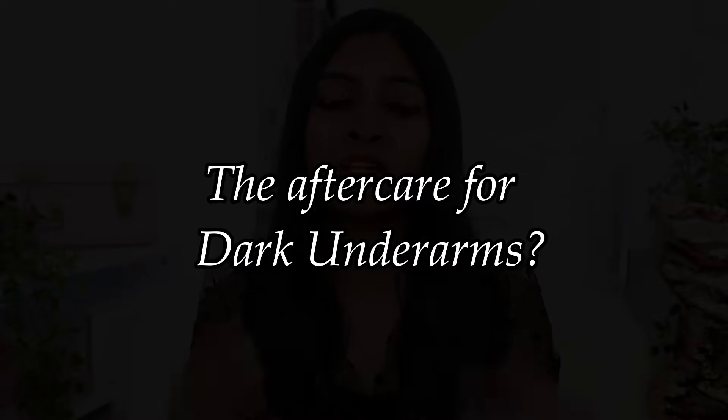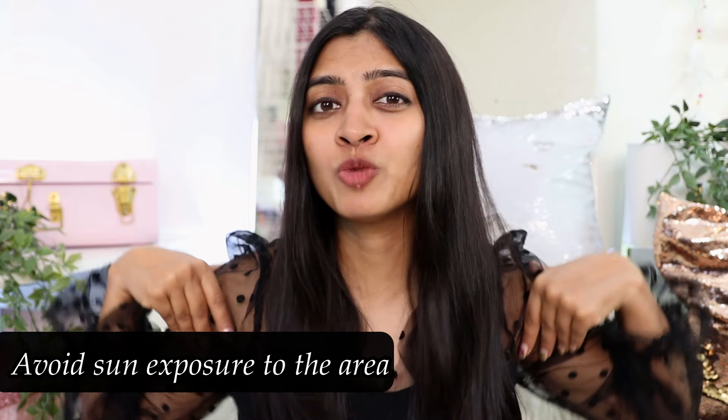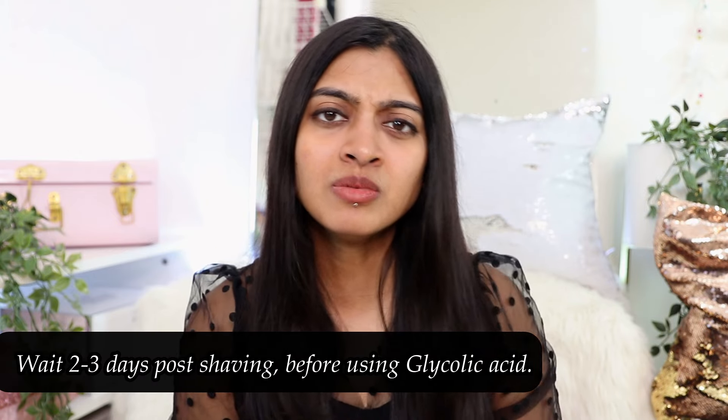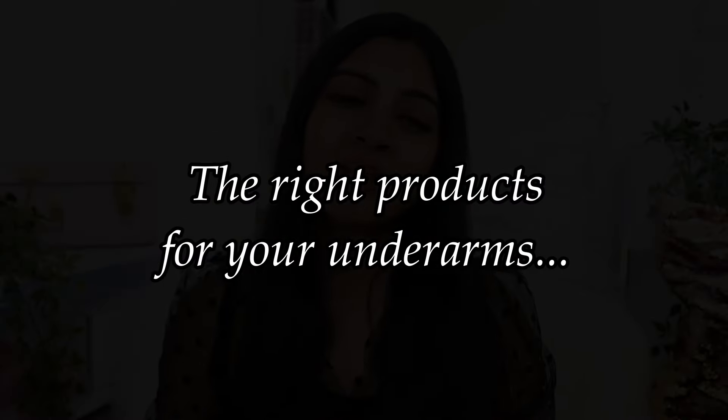Since glycolic acid is a chemical exfoliator, it's very important that after using it you do not expose your underarms to sunlight. If you're wearing sleeveless and your underarms will be exposed, just apply a bit of sunscreen — something with hyaluronic acid — which will help further prevent darkness and help the glycolic acid work better. Also, if you've recently shaved or waxed your underarms, wait two or three days for your skin to settle down before starting to use it.